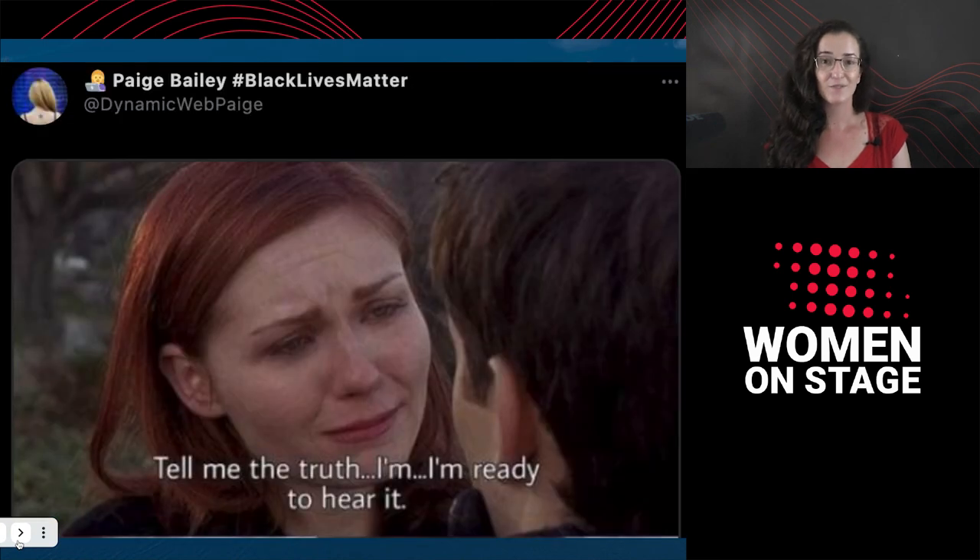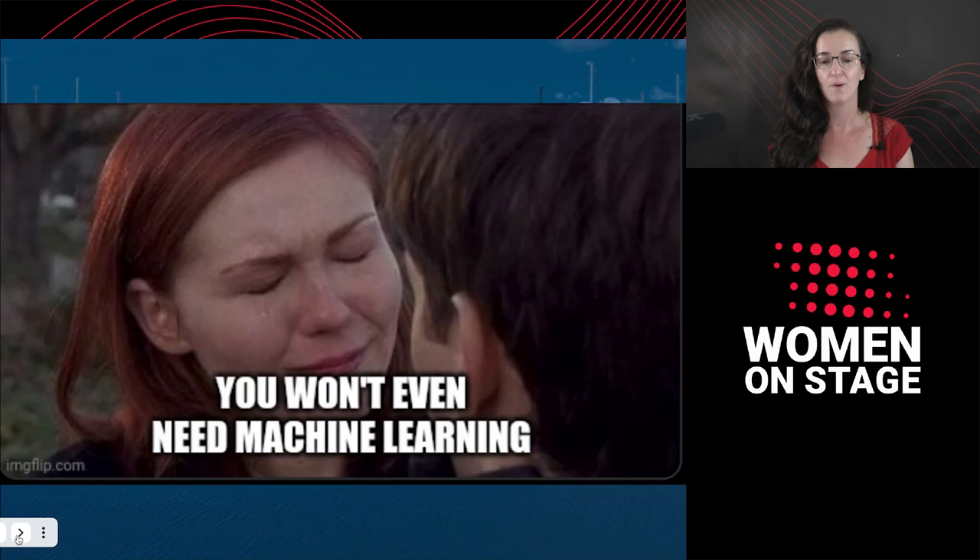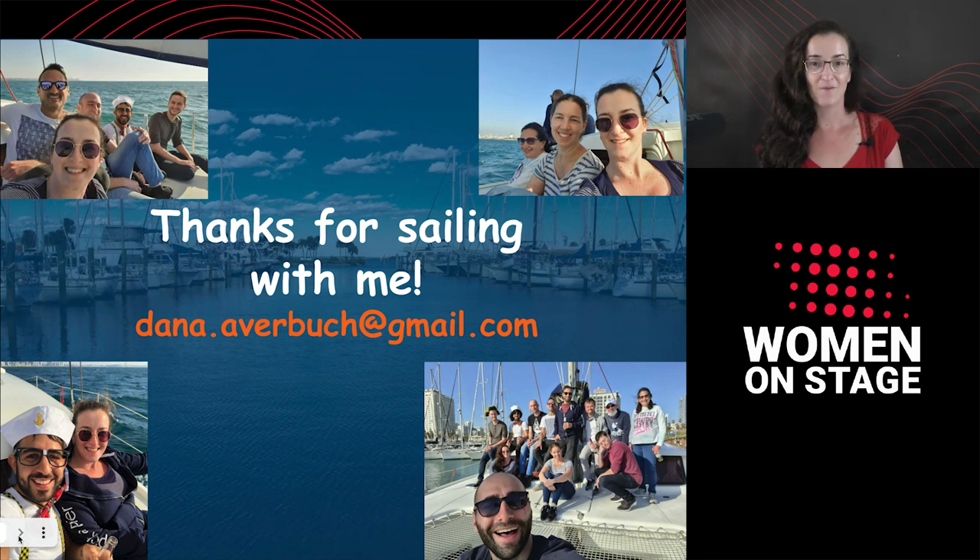I just want to finish with this lovely meme shared by Paige Bailey, a well-known data scientist from the industry: 'Tell me the truth. I'm ready to hear it. Most of the time, you won't need deep learning. Most of the time, you won't even need machine learning.' So thank you so much, and I'll be really happy to answer your questions in the chat. Bye bye.